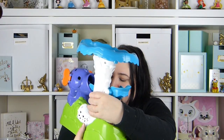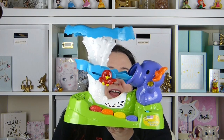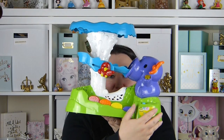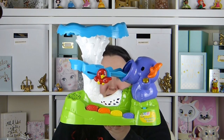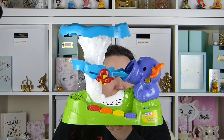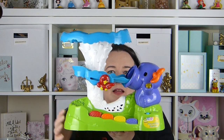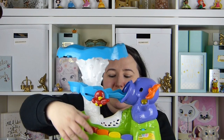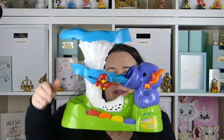Her main present from me and her dad was this VTEC pop and play elephant, and she loves this. She thinks it's so funny when the balls pop up the top and she loves putting the balls back in the mouth. She's also started putting other things in the mouth now like little egg things and puzzle pieces. So we do have to try and get them out sometimes. It also has some little buttons at the bottom that you can press. If you press those buttons, there's a little picture of animals, and if you move the button it will make the animal noises.